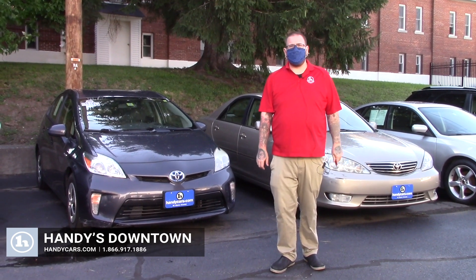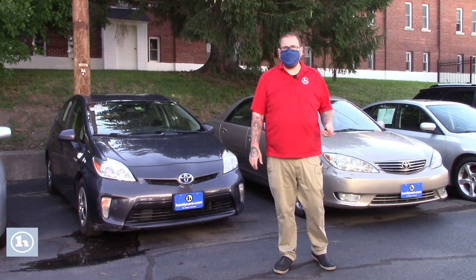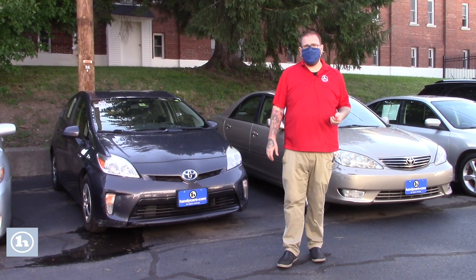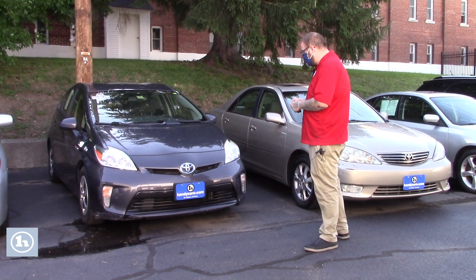Hello Sharon, Nick Lambert here from Handy's Downtown. Thank you so much for your inquiry on this 2012 Toyota Prius that we have here. Just wanted to make a quick video, as we discussed, just to go over a few features of the vehicle with you. As I mentioned, this vehicle is one of our as-is vehicles — it did not go through the shop and doesn't come with any after-sale warranty, but just wanted to get you a good look at the car.